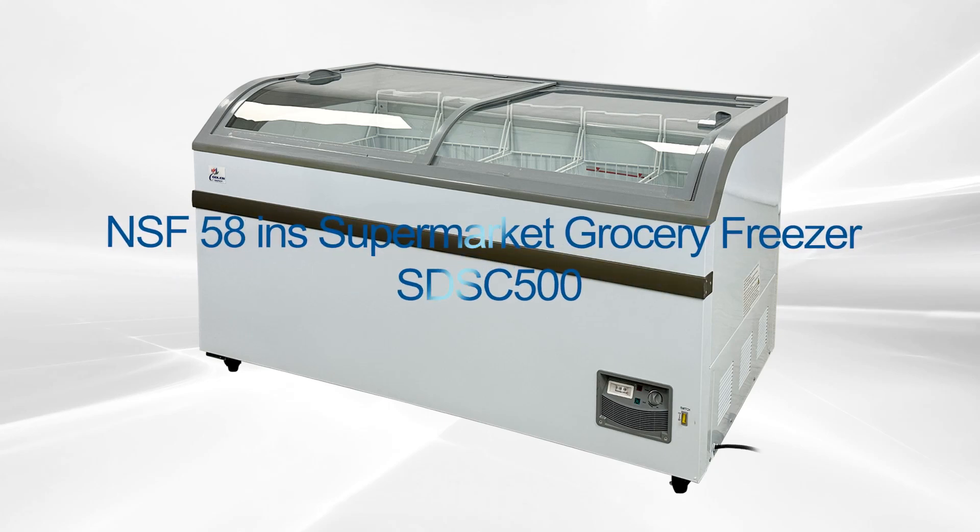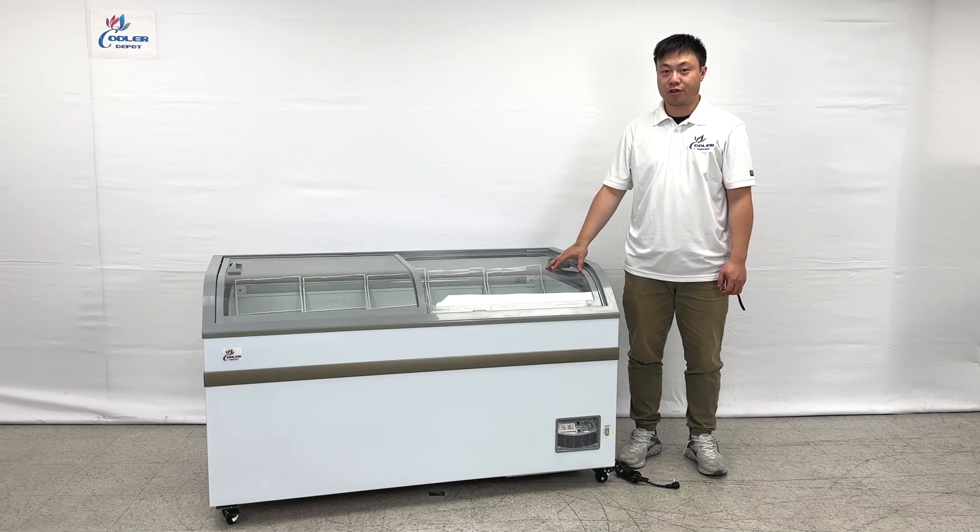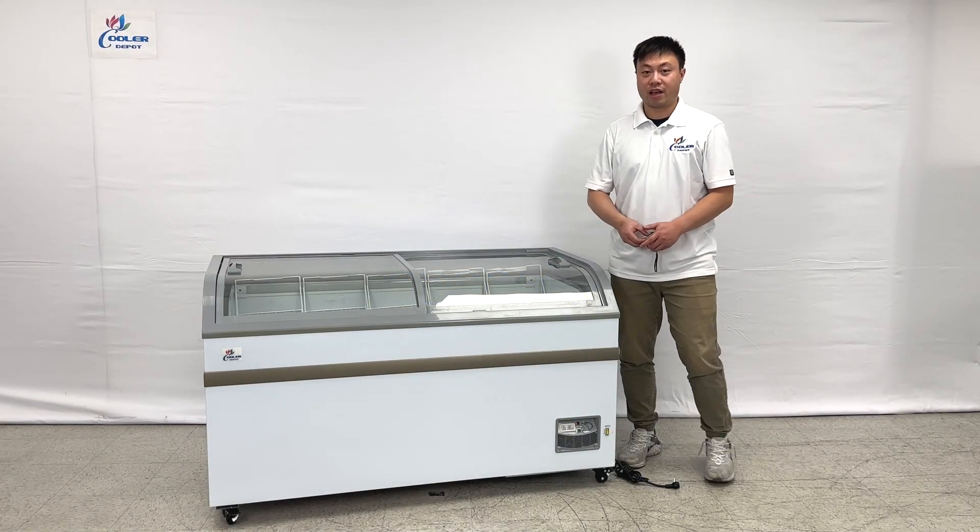Hello everyone, let me introduce our newest products. These chassis stylings can either be used for the refrigerator and the freezer units. Let's take a look at the overall sizes first.